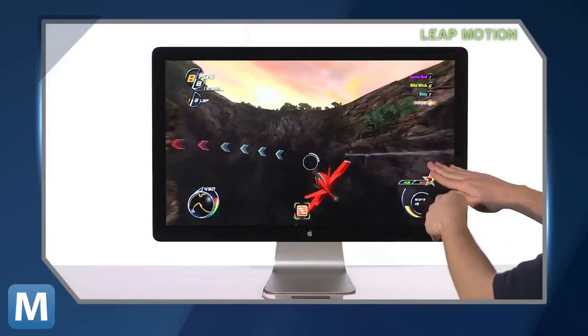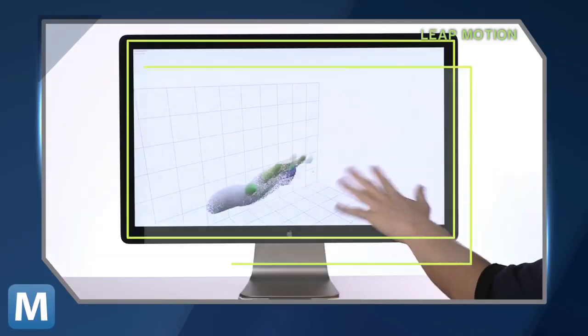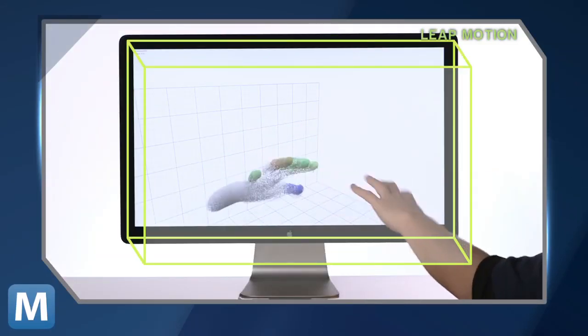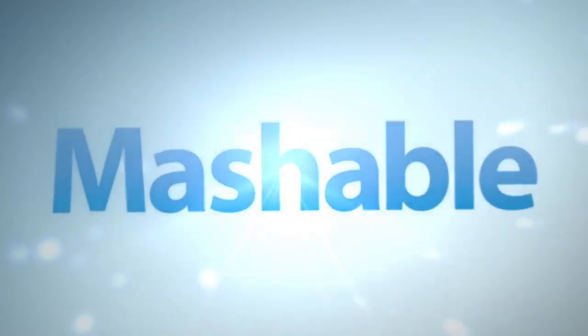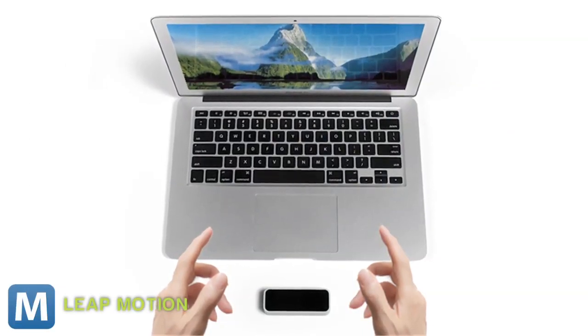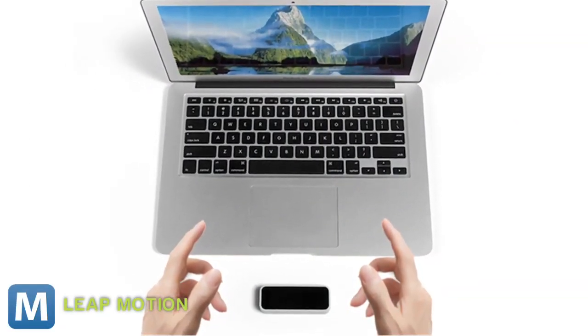It scaled down the usable control space and scaled up sensitivity and accuracy. You only get the box of air directly in front of your monitor to work with, but you get .01 millimeter of accuracy. That's 100 times more precise than Kinect. Leap Motion's little box looks like something designed in Cupertino — a bunch of wireless sensors and cameras that sits on the desk in front of your computer.